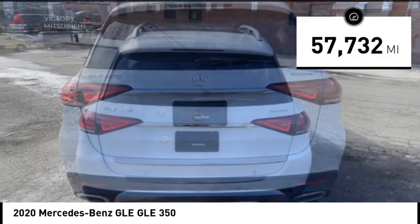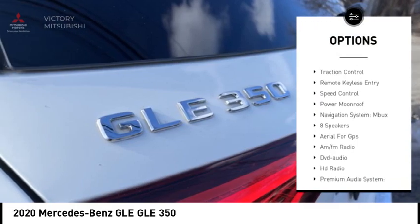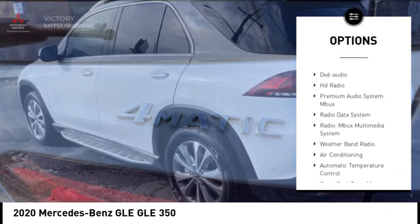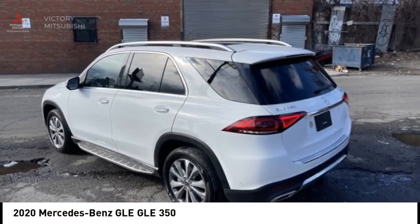Here are some of this vehicle's great options: rain sensing wipers, electronic stability control, alloy wheels, rear spoiler, power lift gate, brake assist, traction control, remote keyless entry, speed control, and power moon roof.